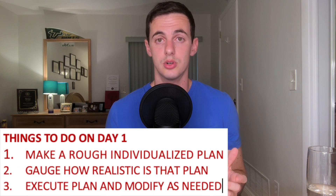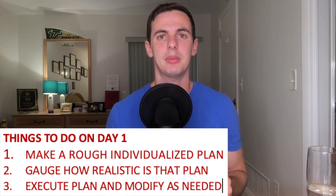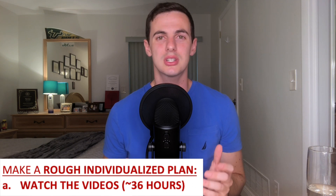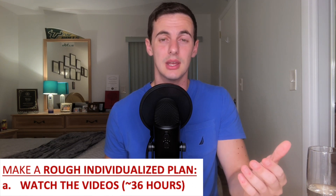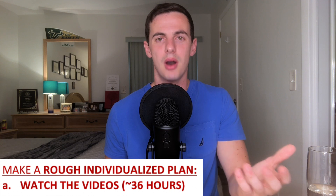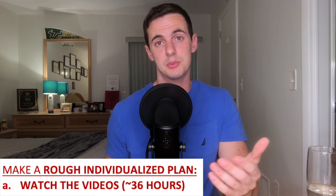Here are the things to do on your day one of your NBEO Part 1 prep: make a rough individualized plan, gauge how realistic that plan is, and execute the plan and modify as needed. For your individualized plan, here's an example of what I would recommend. You should definitely start by watching the videos. You're eased into the process and you can get big picture concepts quickly with Kyle and others that motivate you, walk you through different topics, and get you pumped about studying for boards. Write down notes on the book as needed, especially when they refer to specific sections.